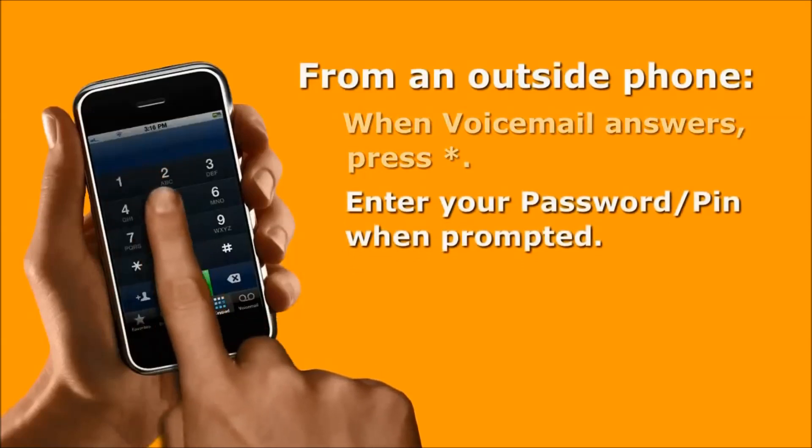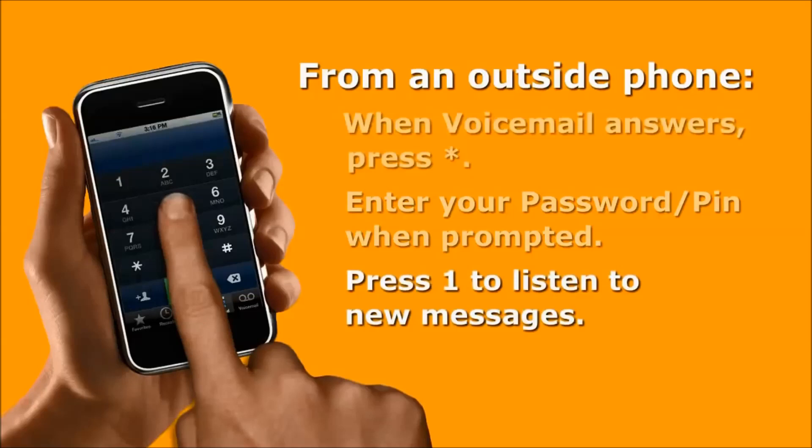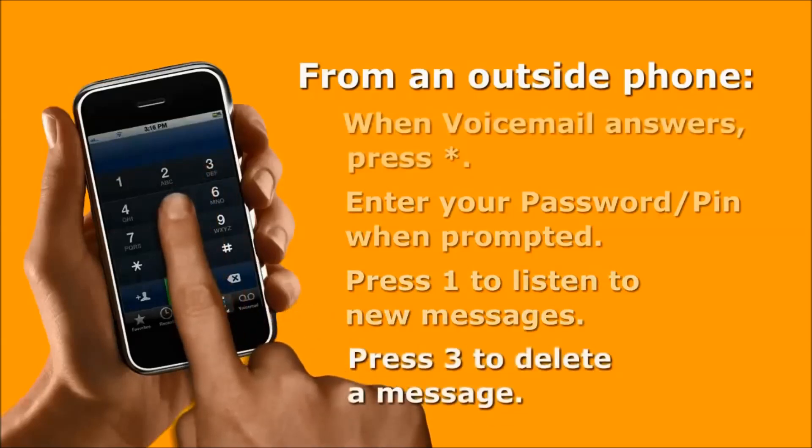Then enter your PIN or password when prompted to retrieve your messages. Press 1 to listen to new messages and 3 to delete a message.